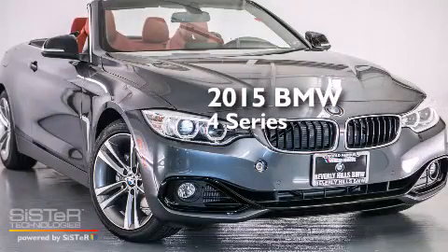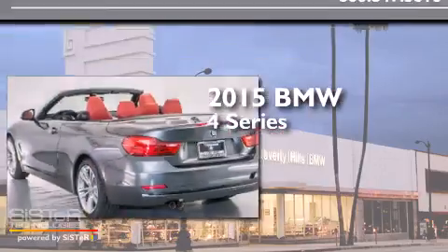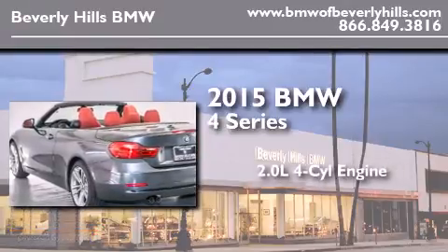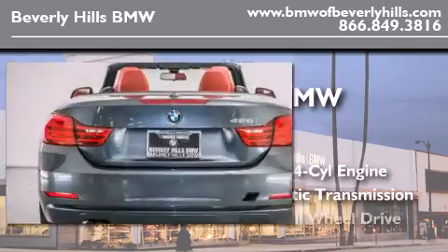This is a brand new 2015 BMW 4 Series. It features a 2.0-liter four-cylinder engine, an automatic transmission, and all-wheel drive.